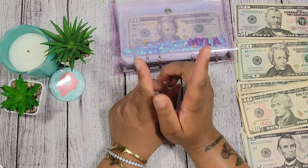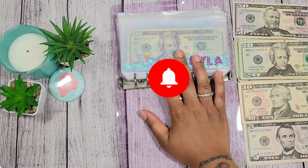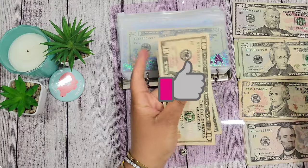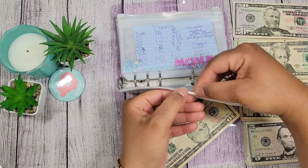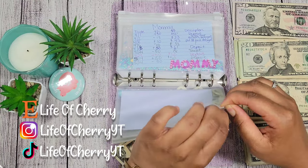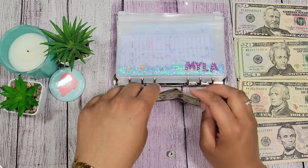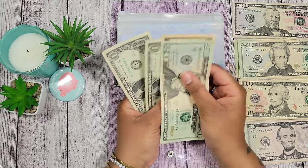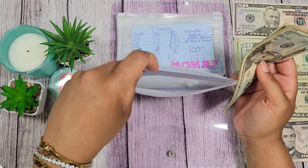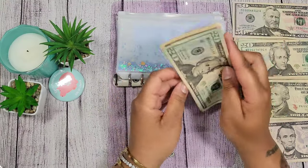I'll update my trackers off camera — I just remembered I need to switch those out. All right, let's get started with my purple sparkle binder. The first category is Myla, and Myla is going to get twelve dollars — ten, eleven, twelve. Now Myla's grand total is twenty, thirty, thirty-one, two, three — she has thirty-three dollars. Myla previously had fifty-eight dollars but I took out thirty-seven dollars because she needed school clothes.